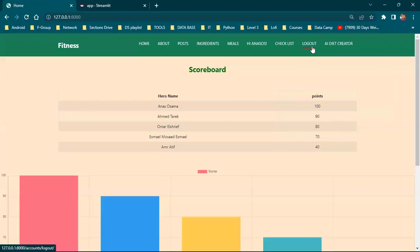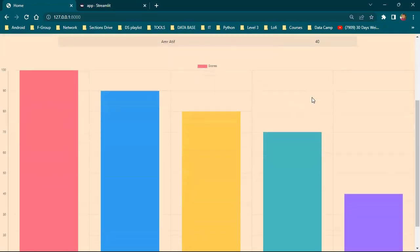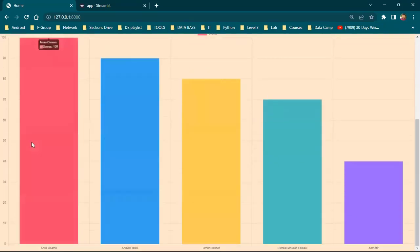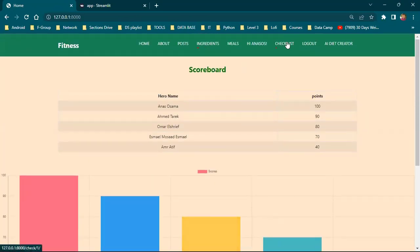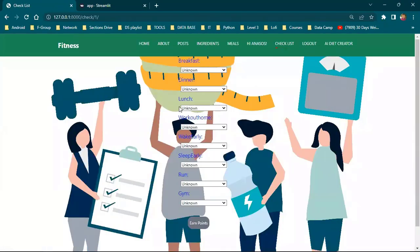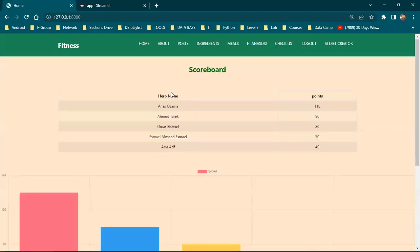Going to the website for the demo and scoreboard — as we can see, these are our users and these are their points, also visualized in a bar chart. If we go to the checklist and mark yes on any task, we earn points. As we can see, Anas gets 10 points for ingredients.